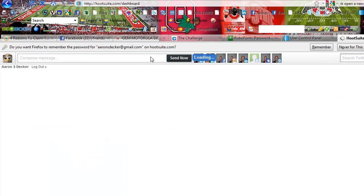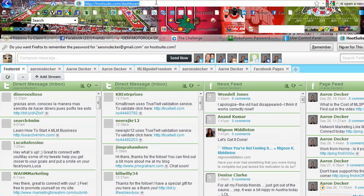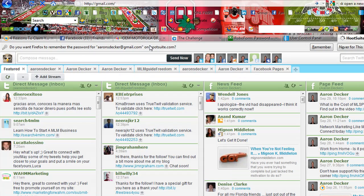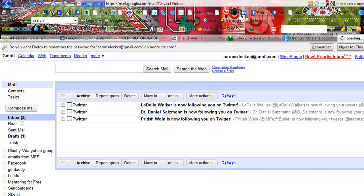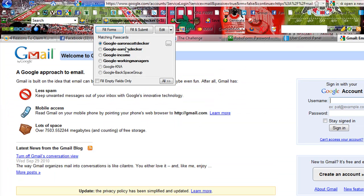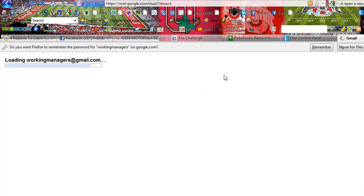So you never really have to remember passwords ever. I hear so many people say they can't remember their password. Let's go to Gmail, because a lot of people tend to forget their email passwords. It's already logging me into my email account. Let's click Sign Out. I've got Aaron S. Decker, Aaron Scott Decker, income testing, working managers, and a couple more emails. I can click on any of these and it's going to sign me in — just one click of the button and I'm logged into that email.